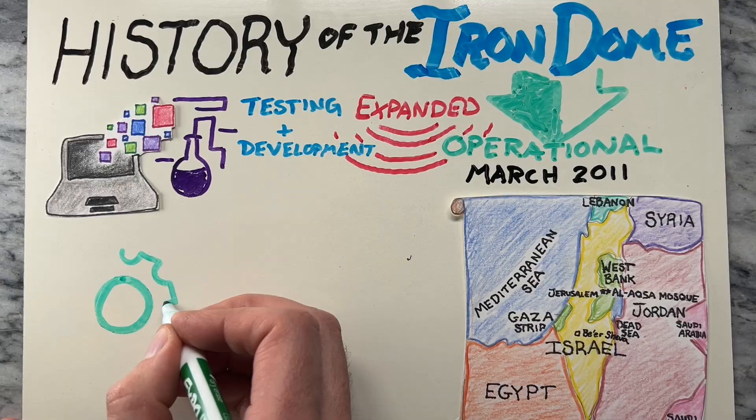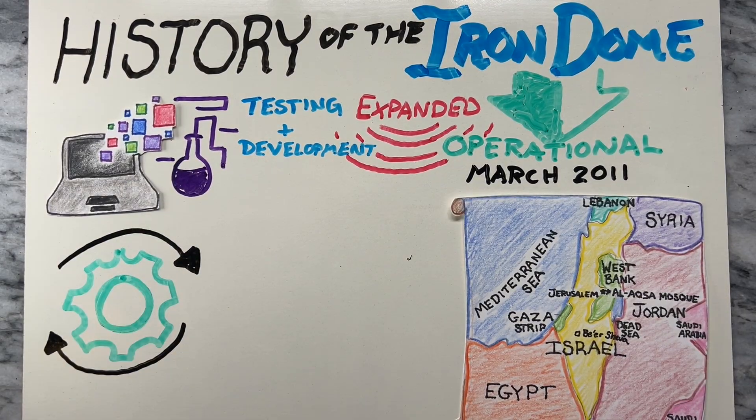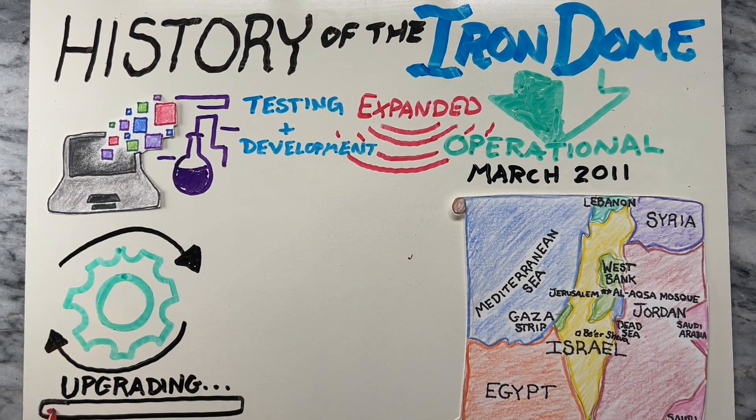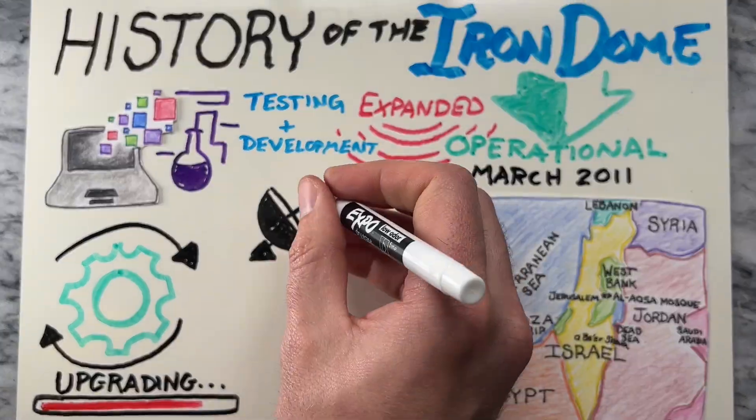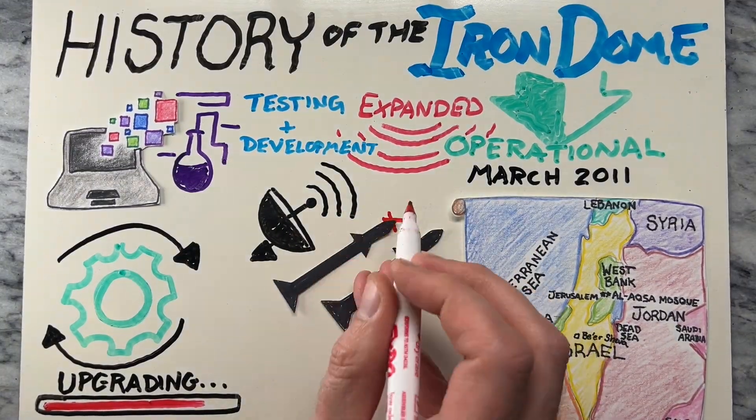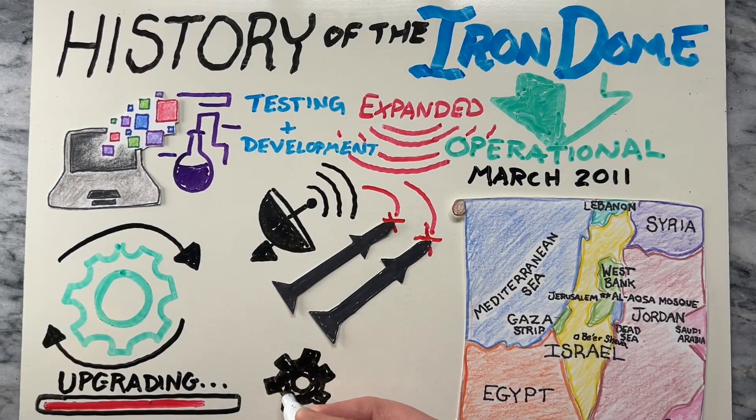Since its deployment, the Iron Dome has undergone continuous upgrades and improvements to enhance its capabilities and address evolving threats. These upgrades have included improvements to radar systems, interceptor missiles, and overall system efficiency. Now let's look at how Israel's missile defense system works, which includes the Iron Dome, David's Sling, and Arrow systems.